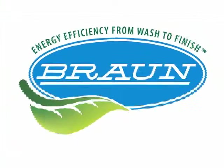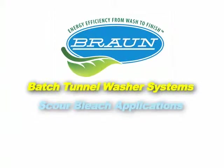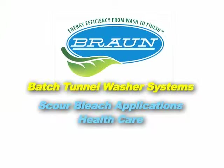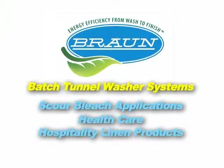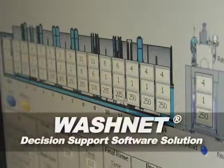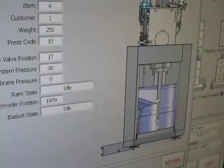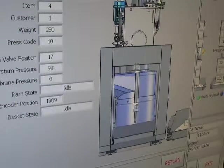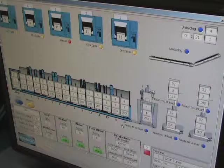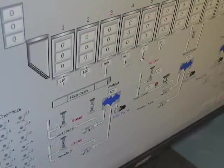Braun batch tunnel washer systems are designed for use in a wide variety of applications, serving markets including scour bleach applications for dye processing, health care, hospitality linen products such as napkins and tablecloths, commercial, industrial, linen rental, and dust control. Smooth Flow Series tunnel systems also feature Braun's WashNet decision support software solution. WashNet provides plant operators access to real-time data so that they can make timely decisions proactively, and allows Braun technicians the ability to remotely support the technical needs of the operator. This remote access capability can also be made available to management personnel locally or remotely — an extremely powerful tool.